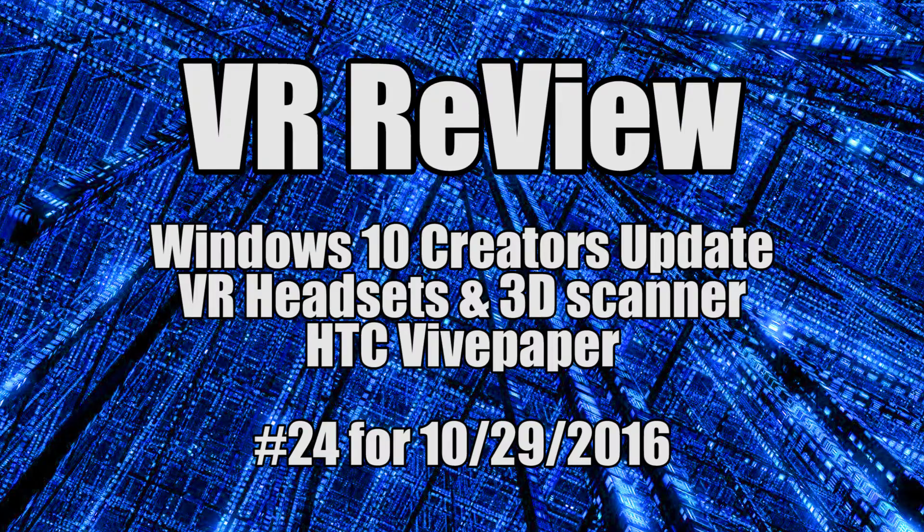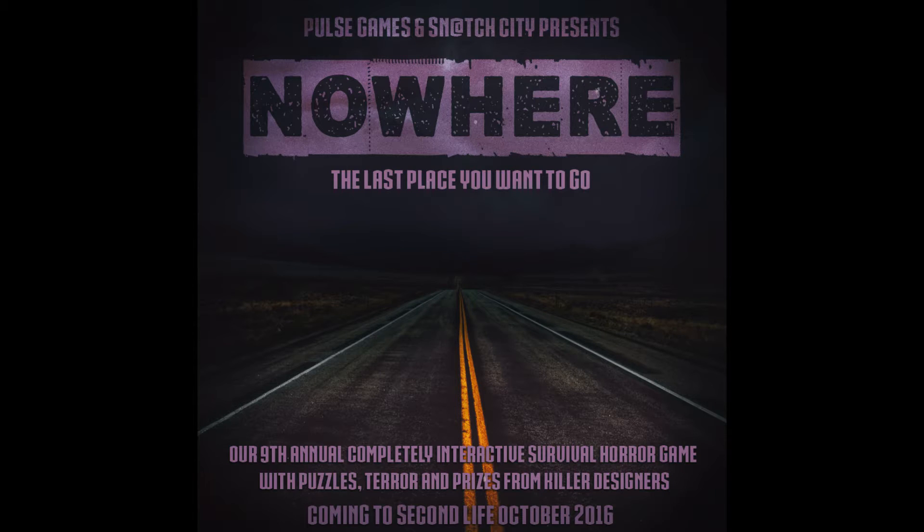Hey everyone, I'm Robin VR and welcome to another episode of VR Review, my weekly virtual news wrap-up. This week's episode of VR Review is brought to you by Nowhere, the last place you want to go.